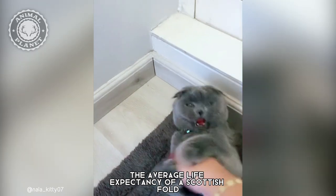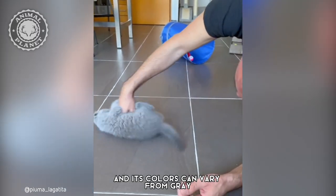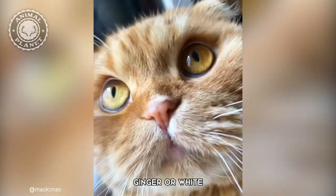The average life expectancy of a Scottish Fold is between 12 to 14 years, and its colors can vary from grey, tabby, tortoiseshell, ginger, or white.